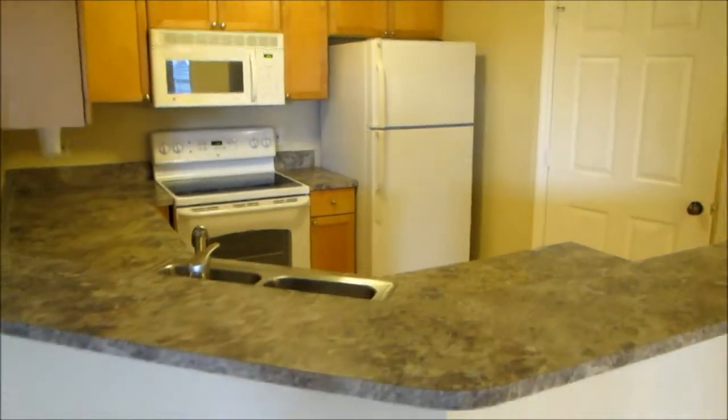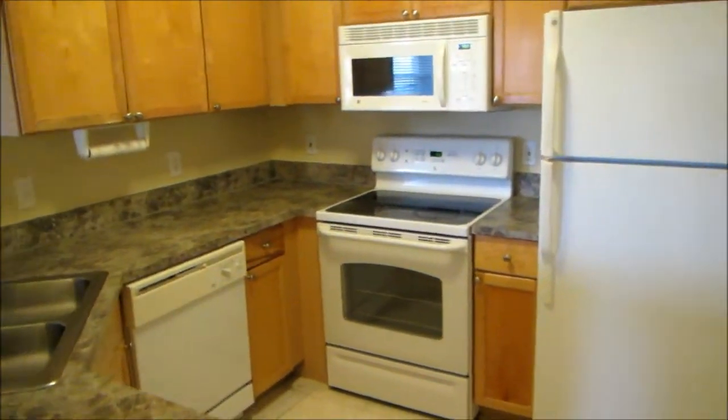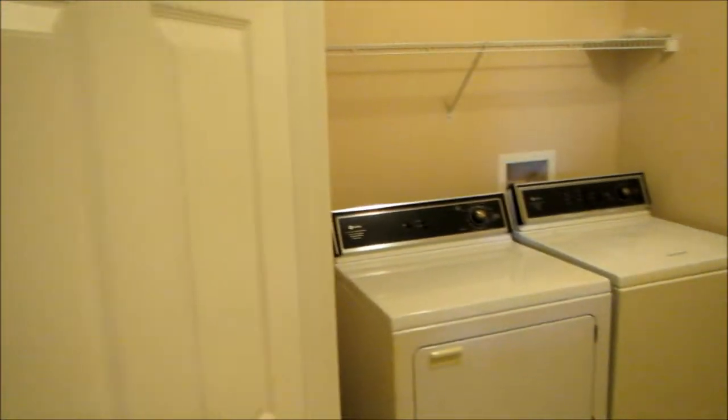Upgraded maple cabinets and a ceramic cooktop stove. Off the kitchen is a large laundry area.